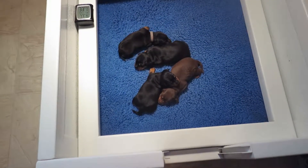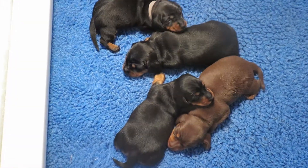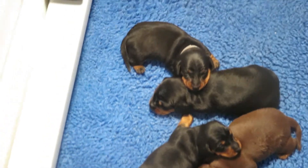Okay, Daisy Hill Dachshunds. This is Sassy's litter. They're three weeks old.